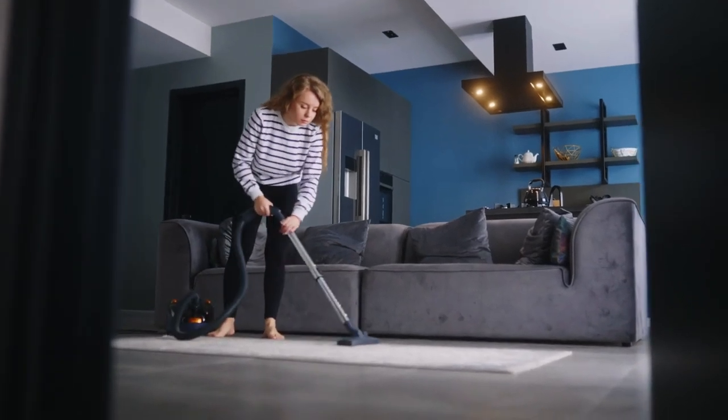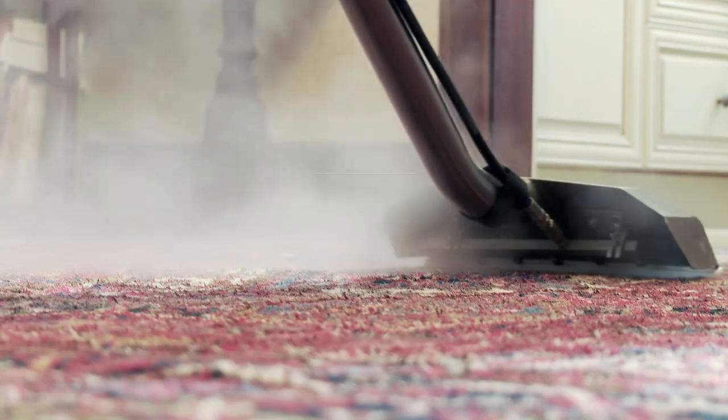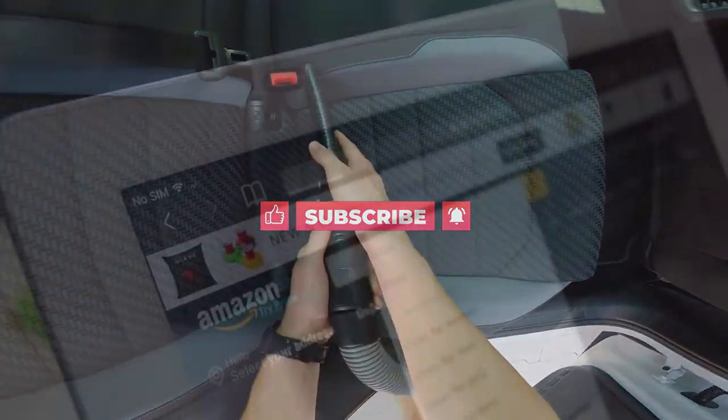In this video we are going to talk about the top 8 best vacuums on Amazon. Please like this video and subscribe to this channel for future updates.